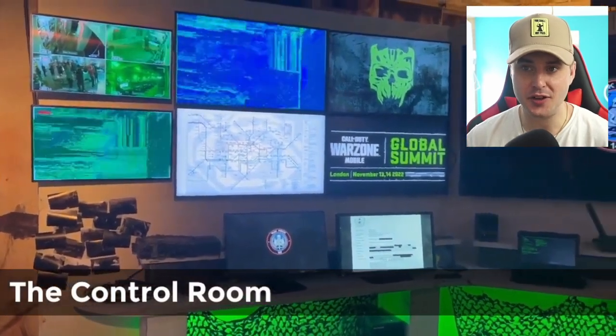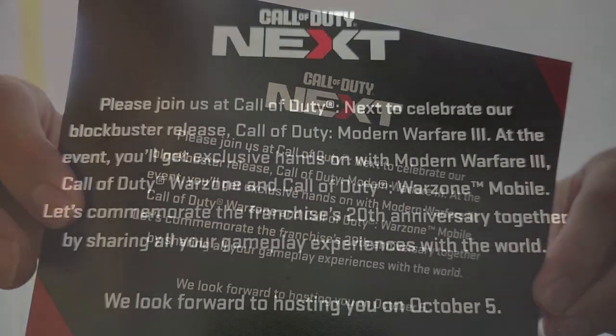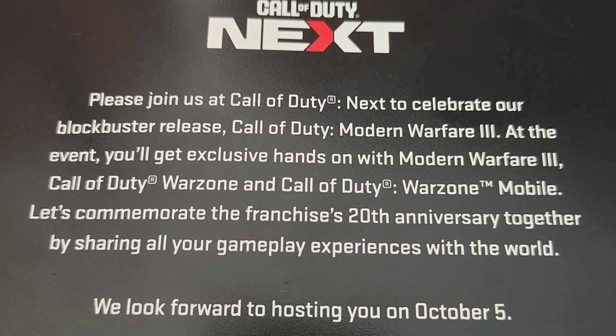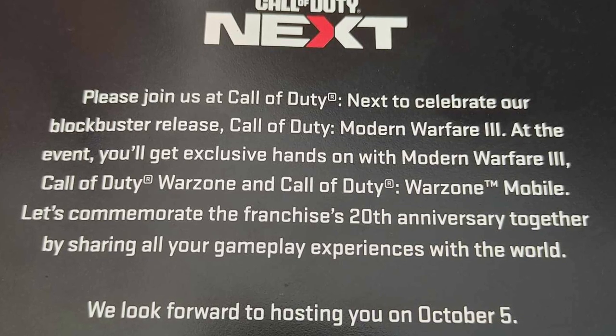Some really good news — Activision are holding another big global summit event in October which I've been invited to. They sent me a cool care package and inside it has a really cool looking plaque of the new Modern Warfare 3 logo and an invitation to the event on October 5th. The invitation reads: please join us at the Call of Duty Next to celebrate our blockbuster release Call of Duty Modern Warfare 3. At the event you'll get exclusive hands-on with Modern Warfare 3, Call of Duty Warzone, and Call of Duty Warzone Mobile.